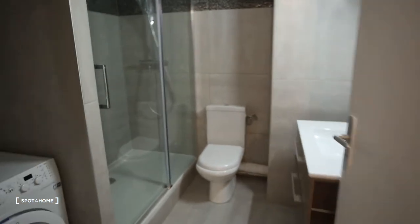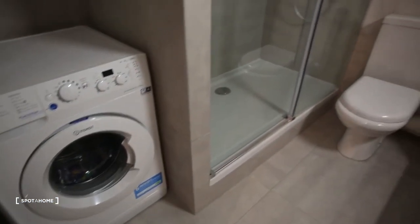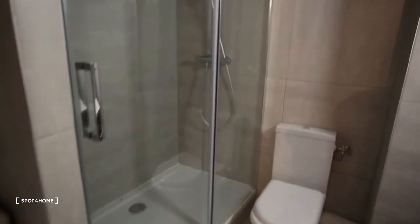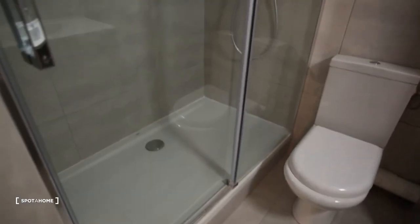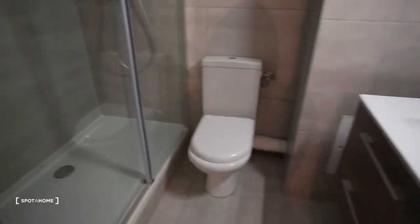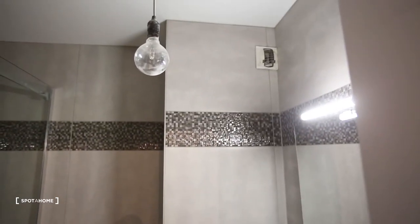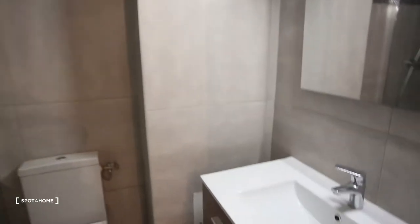On the right side we have a bathroom with a washing machine, double shower — it's very big — toilet and sink, and ventilation up there. So it's perfect.